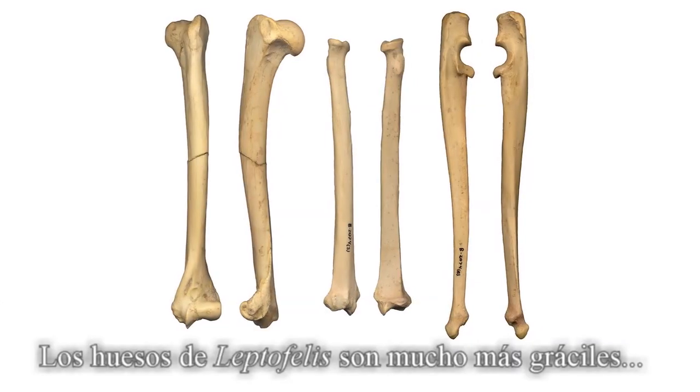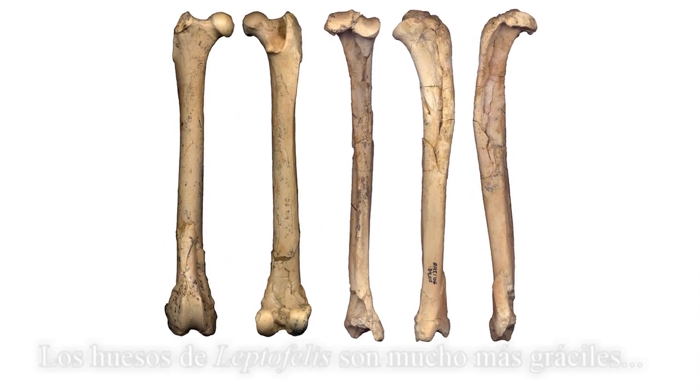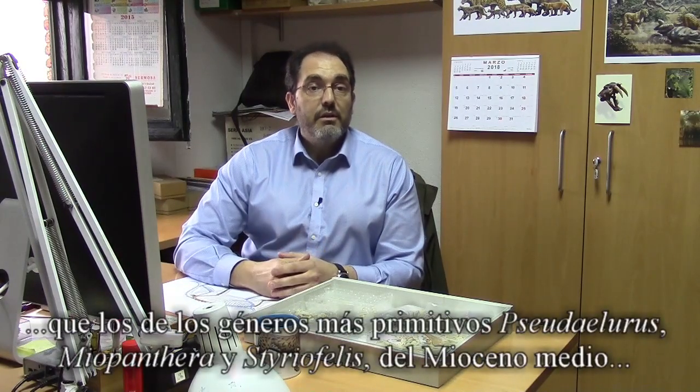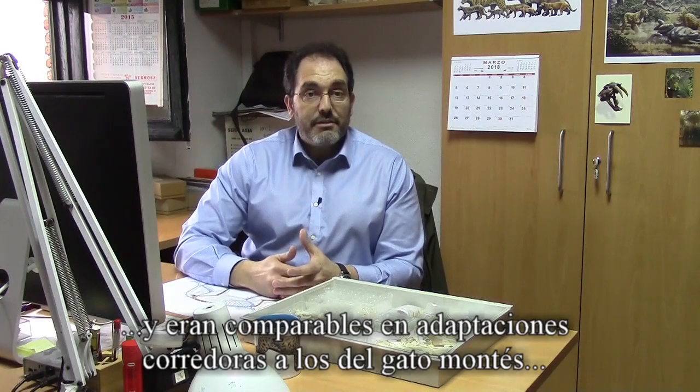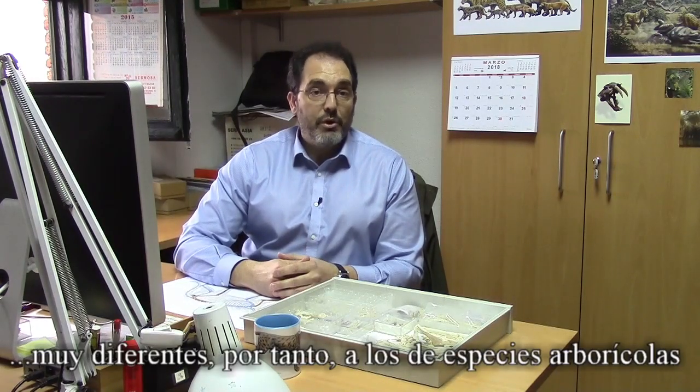The limb bones of Leptofelis are much more slender compared to fossils of the earlier Middle Miocene genera Cedalurus, Myopantera and Stereophelis, and comparable in cursorial adaptations to the extant wild cat, thus very different from extant arboreal cats.